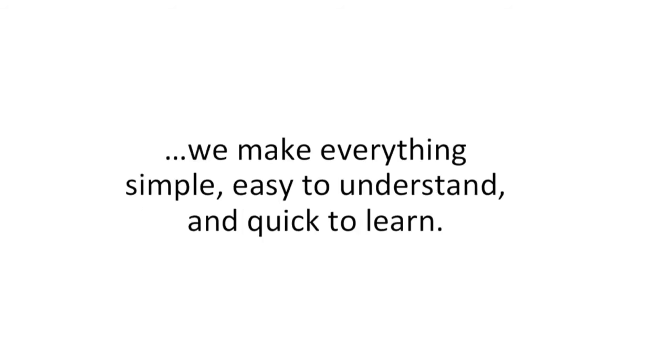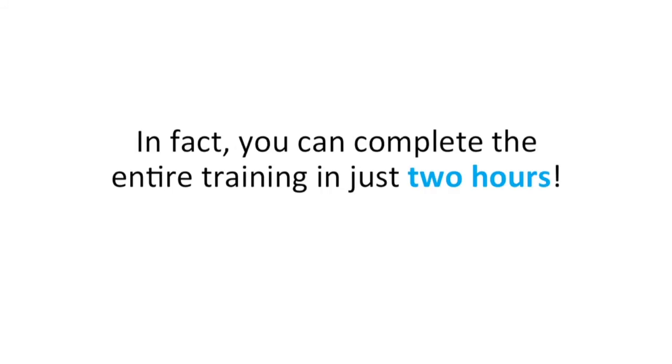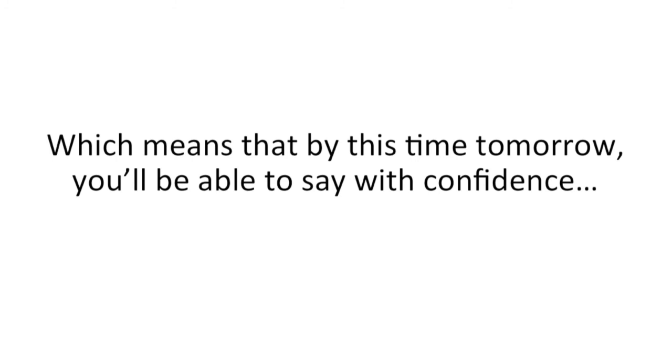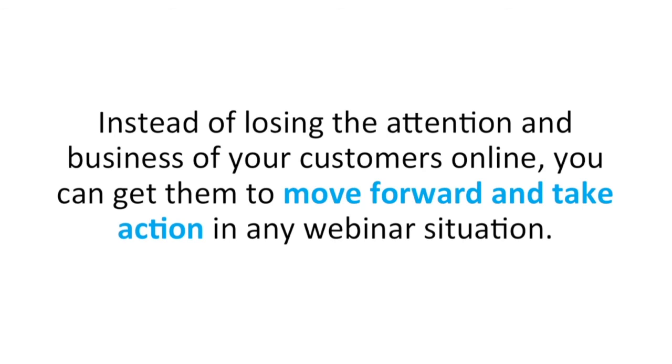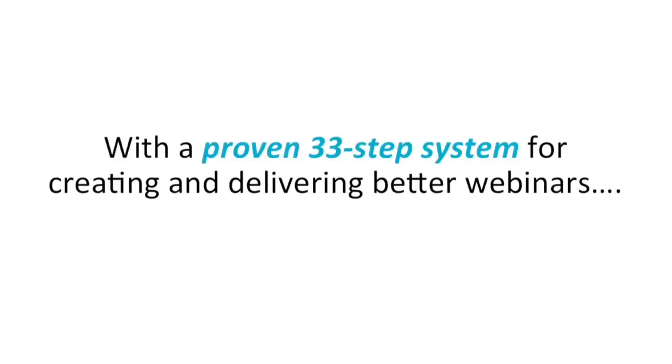Now if this ten-module system sounds difficult, don't worry. We make everything simple, easy to understand, and quick to learn. In fact, you can complete the entire webinar training in just two hours. Which means that by this time tomorrow, you'll be able to say with confidence: I know exactly how to give a meaningful, seamless webcast that gracefully keeps the right participants engaged, involved, and excited about what you have to say. Instead of losing the attention and business of your customers online, you can get them to move forward and take action in any webinar situation with a proven 33-step formula for creating and delivering better webinars.